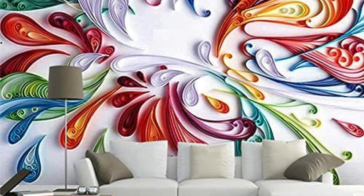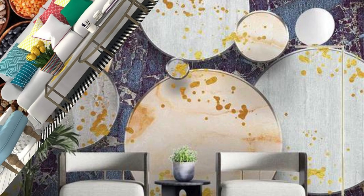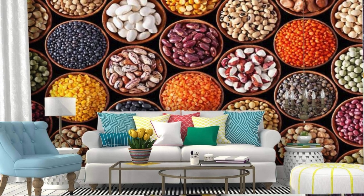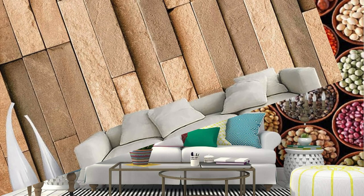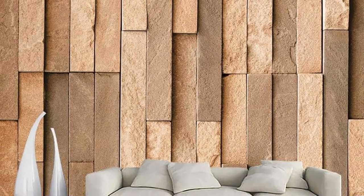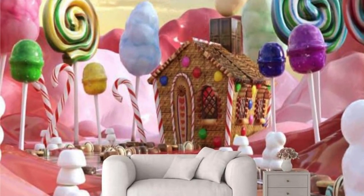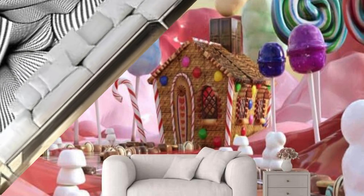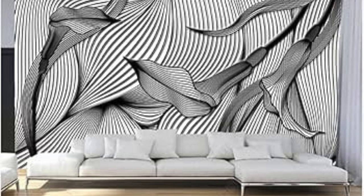Beyond their visual allure, our 3D wallpapers are a manifestation of personal expression, enabling you to shape your environment in alignment with your individuality. Your living space becomes a canvas for self-discovery and reflection, as these wallpapers invite you to curate a space resonating with your aspirations. Your home becomes a testament to the marriage of technology and artistic ingenuity, elevating everyday experiences to new heights of aesthetic satisfaction.